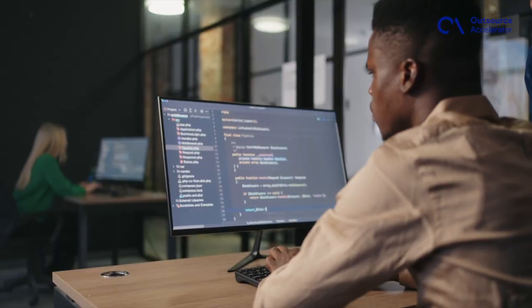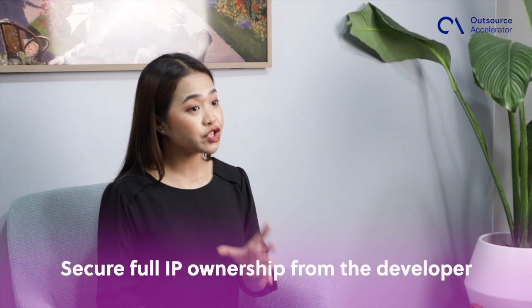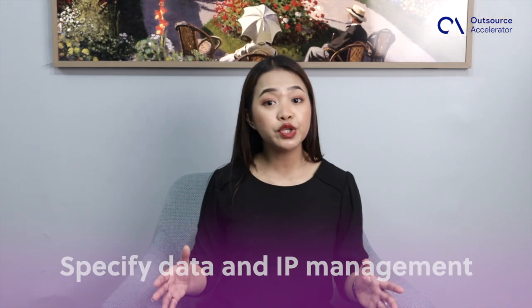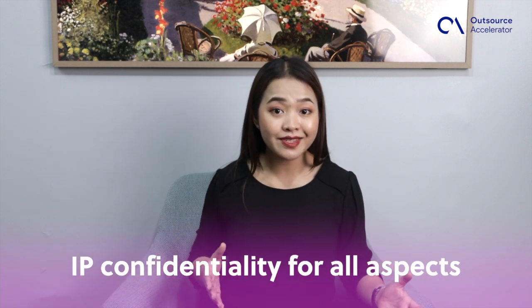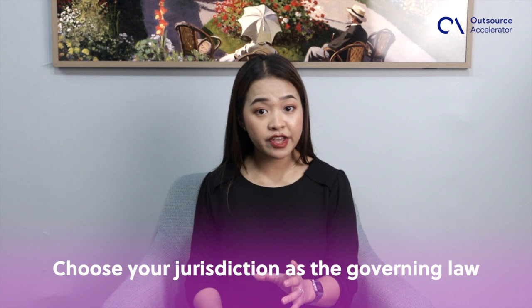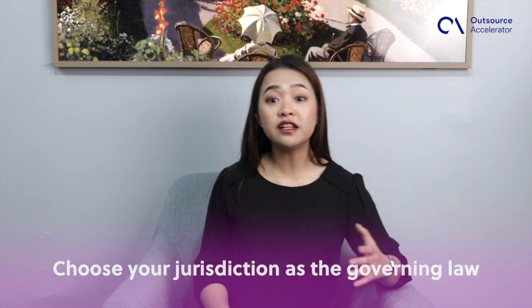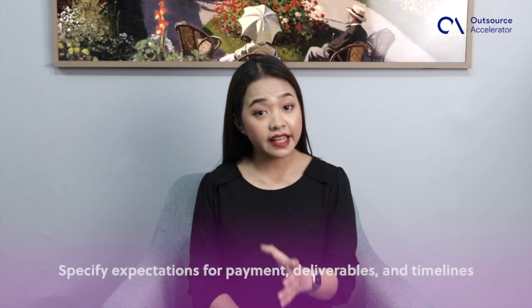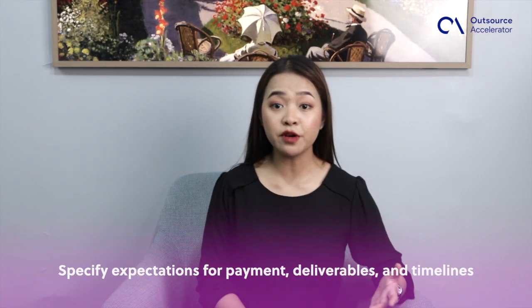When it comes to the contract, consider adding these important clauses for intellectual property protection. Make sure you have full ownership rights over any IP created by the developer for your company. Include requirements for managing sensitive data and IP. Cover IP, trade secrets, work processes, and software components with a confidentiality provision. Specify your jurisdiction as the governing law in the governing law section. This ensures that any contract violations will be resolved according to your jurisdiction's regulations. Clearly state the expected payment, deliverables, and timelines to maintain a smooth business relationship.